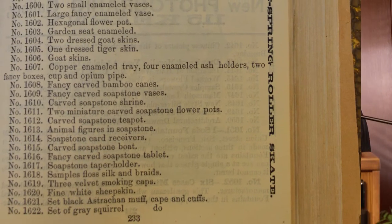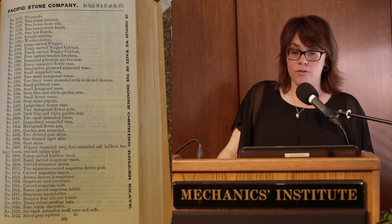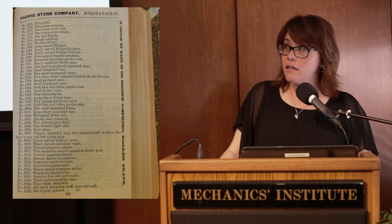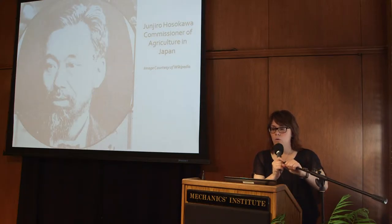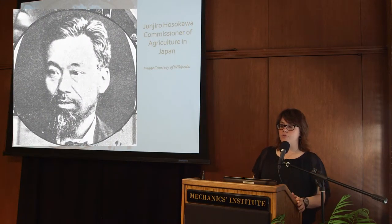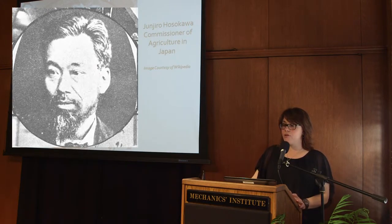It was probably the second time they had exhibited in a foreign land, the first being the Paris Expo of 1867. Unfortunately, there are no known photos of it, and so what you're looking at is a copy or a page from the catalog.